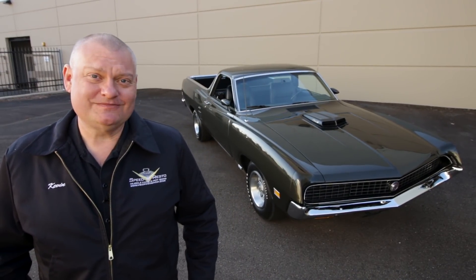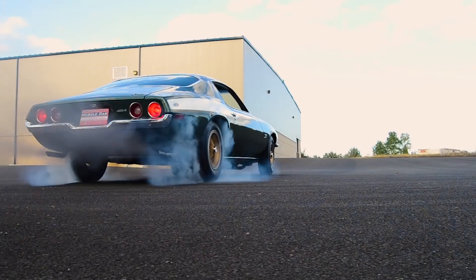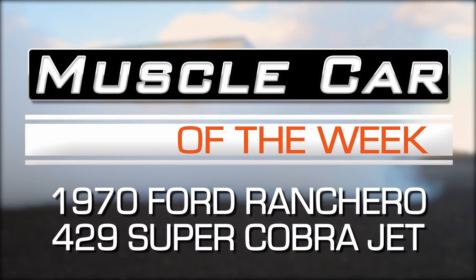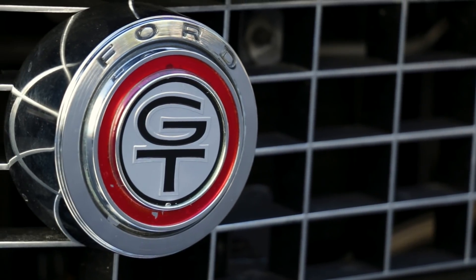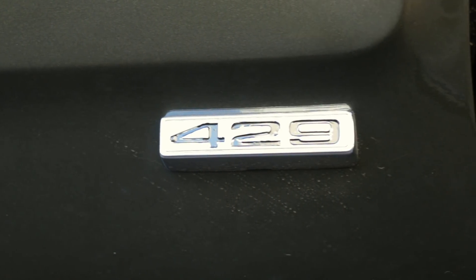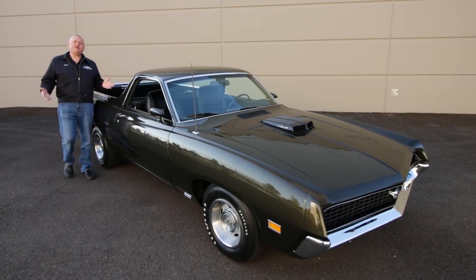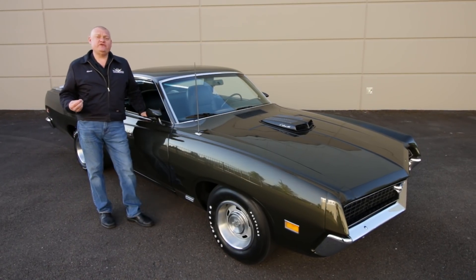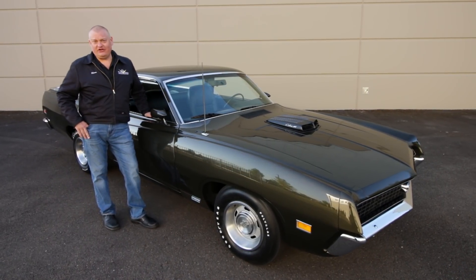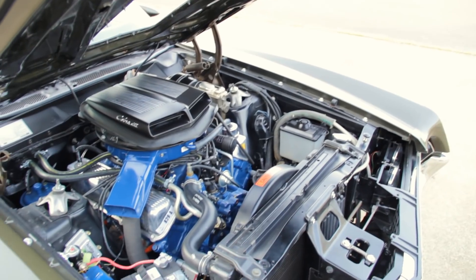Who says work can't be fun? Not this Super Cobra Jet Ranchero. Ford hit a home run in 1957 when they launched the Ranchero, and it immediately became very popular with businesses and individuals alike. We're just happy that a few seriously high performance versions slipped out over the years, like this 1970 model which has a 429 Super Cobra Jet and a Drag Pack.